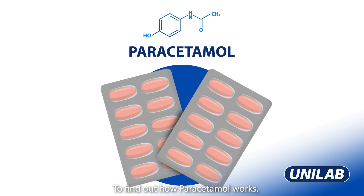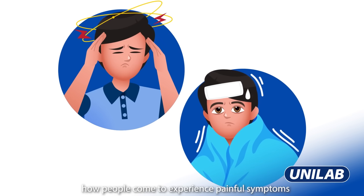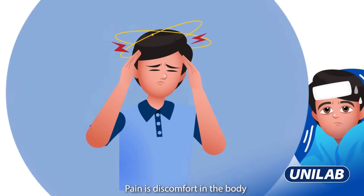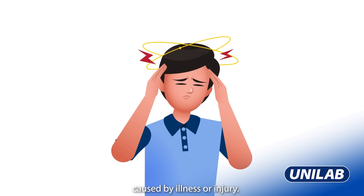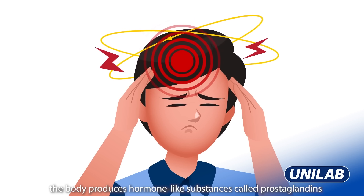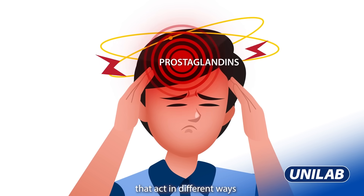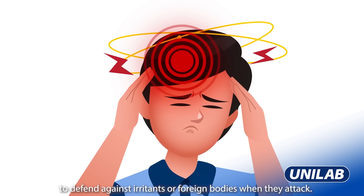To find out how paracetamol works, we must first understand how people come to experience painful symptoms, such as headache or fever. Pain is discomfort in the body caused by illness or injury. When we experience pain, the body produces hormone-like substances called prostaglandins that act in different ways to defend against irritants or foreign bodies when they attack.